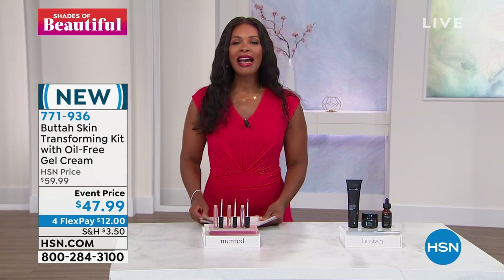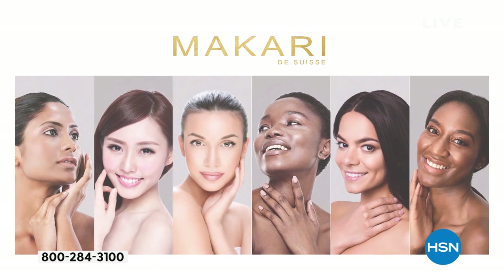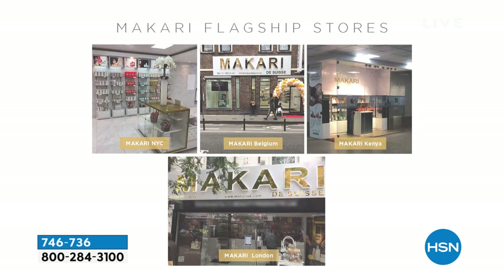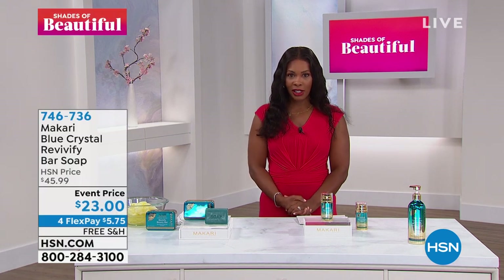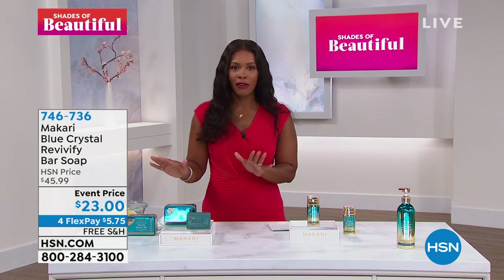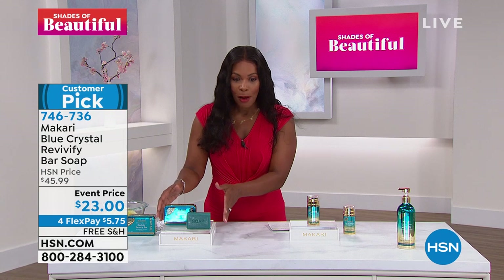I hope that you can stay with us. We are going to jump in with a brand that literally, if you're not in California, New York, or Miami, you'd have to go somewhere else around the world to find Macari — because this is a worldwide, very popular luxury brand of skincare. You're seeing some of the flagship stores, whether they're in Paris, Canada, or Dubai.